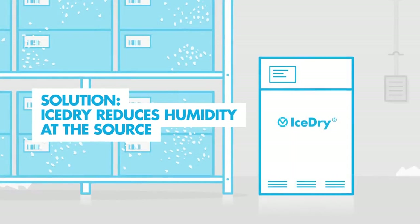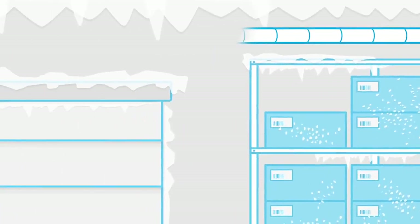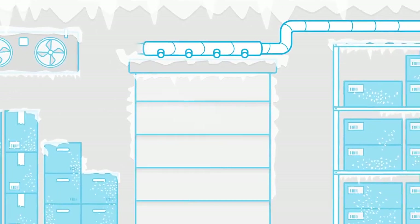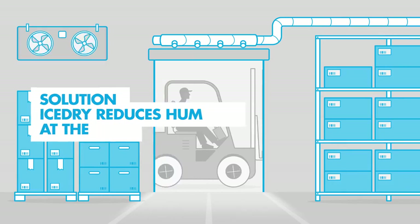Munters' award-winning ice-dry dehumidification system targets the root of the problem. By reducing the air's humidity as it enters the cold store, frost and ice could be removed or significantly reduced.